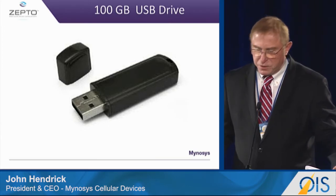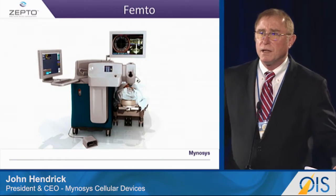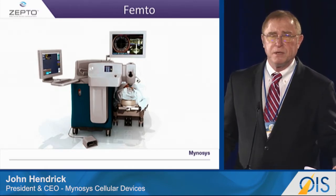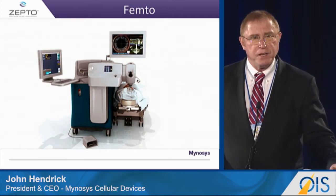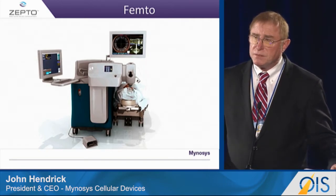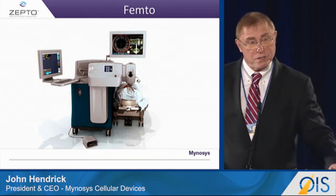Now let me draw an analogy here. Eight years ago, a really great technology was developed to be able to create a round capsulotomy through the cornea and to do it fairly consistently. But it is expensive and it's not very flexible. It costs a lot of money.